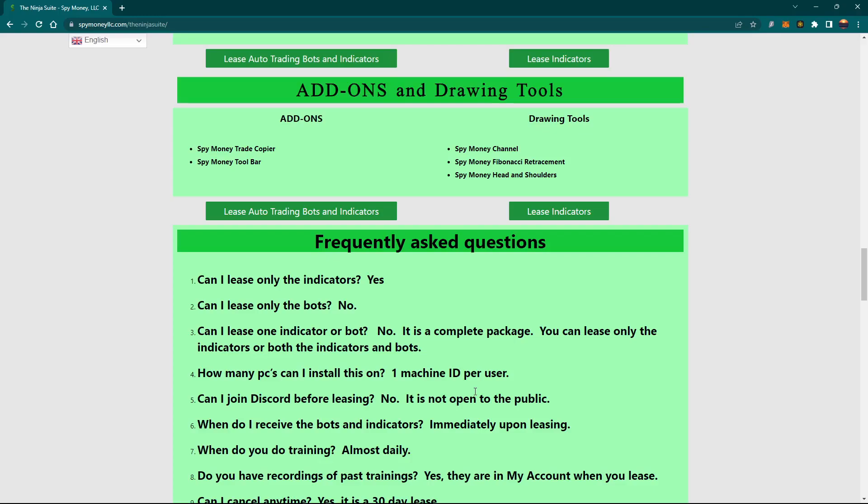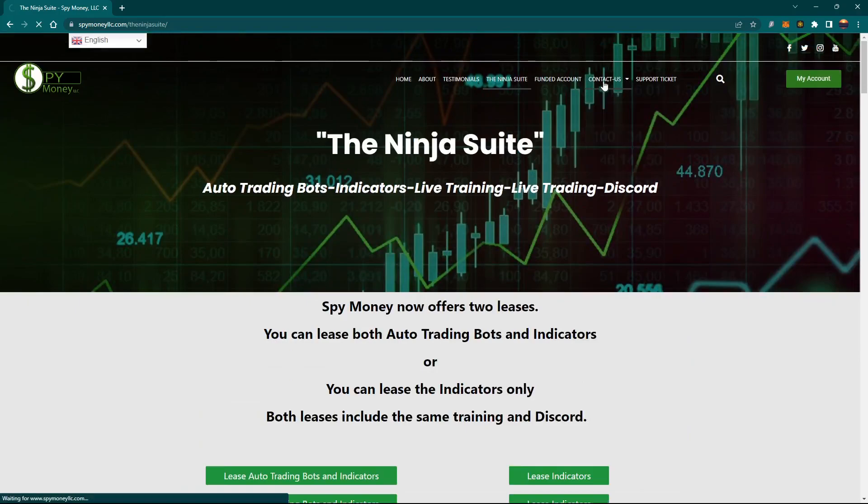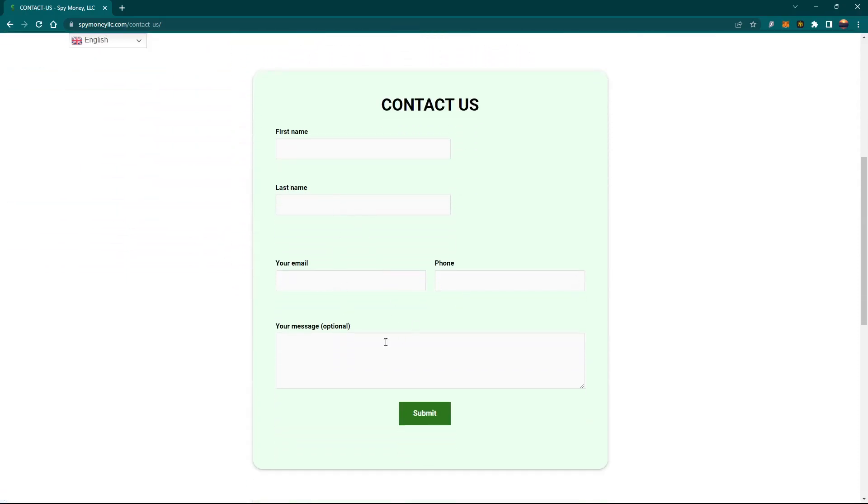Frequently asked questions — you can go down through here and read through that. If you don't find the answer, come up here to contact us. Click on that, and when it opens up put in your name, email, phone number, and your message. If you just have some questions, pop those in there — I will be the one to answer. If you need a live person to help with your decision, put your phone number and the best time Eastern Standard Time to call you. If you're in another country and don't have a US phone number, put your Skype number and I will Skype you.